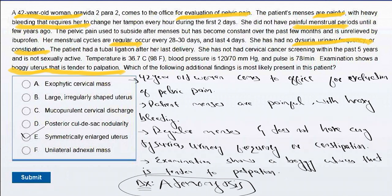Adenomyosis typically occurs in multiparous women over 40 years of age. Workup for adenomyosis consists of pelvic ultrasonography and/or MRI. A definitive diagnosis is made via histology after hysterectomy. Hysterectomy is the treatment option for patients who do not improve with conservative management, for example oral contraceptives or progesterone-releasing intrauterine devices.